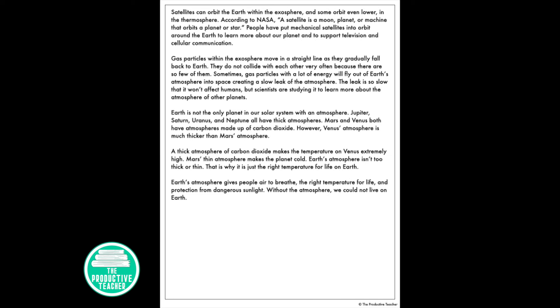According to NASA, a satellite is a moon, planet, or machine that orbits around a planet or star. People have put mechanical satellites into orbit around the Earth to learn more about our planet and support television and cellular communications. Gas particles within the exosphere move in a straight line as they gradually fall back to Earth, and they don't collide with each other very often because there are so few of them. Sometimes gas particles with a lot of energy will fly out of Earth's atmosphere into space, creating a slow leak of the atmosphere. The leak is so slow it won't affect humans, but scientists are studying it to learn more about the atmospheres of other planets.